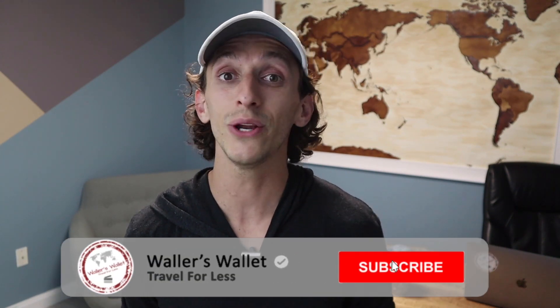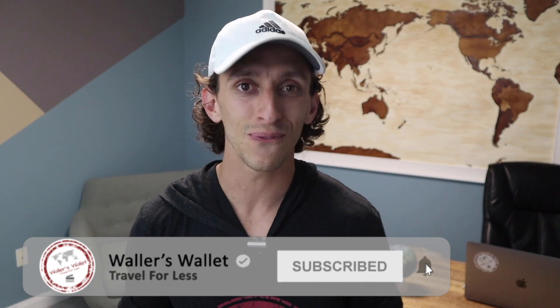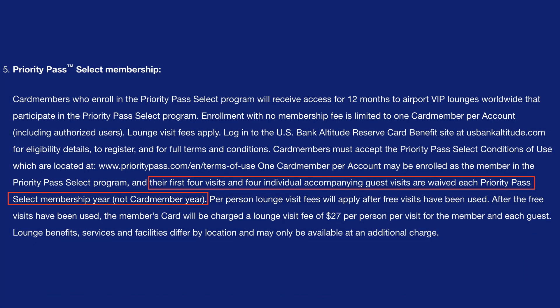Number two, they really need to improve the lounge benefit. Right now you get four single-use passes for you and four for your guests, and this is a disappointing number since other premium cards give you unlimited access for you and up to two other guests. For the $400 annual fee, you should be able to get similar lounge access as you would with other premium cards. This card actually gives you fewer passes than the Hilton Surpass, which gives you 10 total passes and only comes with a $95 annual fee. I think this is a big miss, and I would love to see U.S. Bank address this.